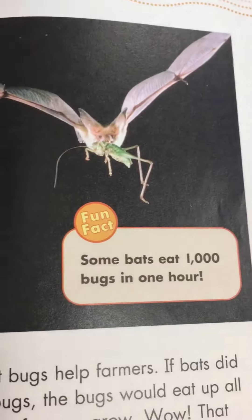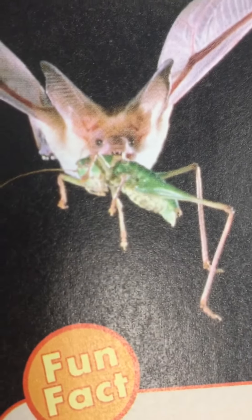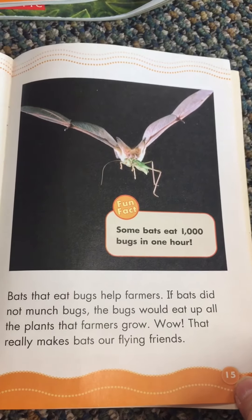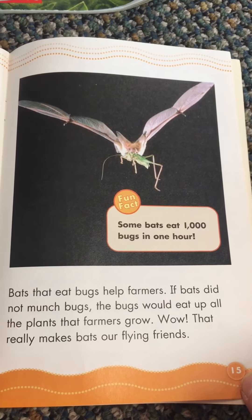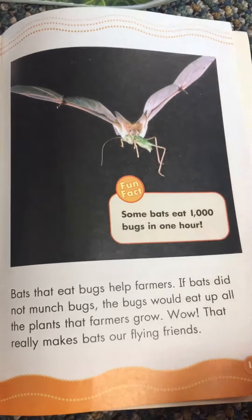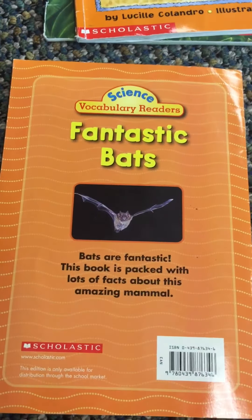Some bats eat one thousand bugs in one hour. Bats that eat bugs help farmers — if bats did not munch bugs, the bugs would eat up all the plants that farmers grow. Wow, that really makes bats our flying friends. And that's the end.